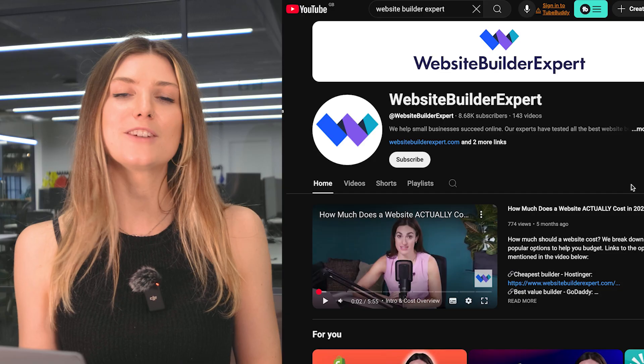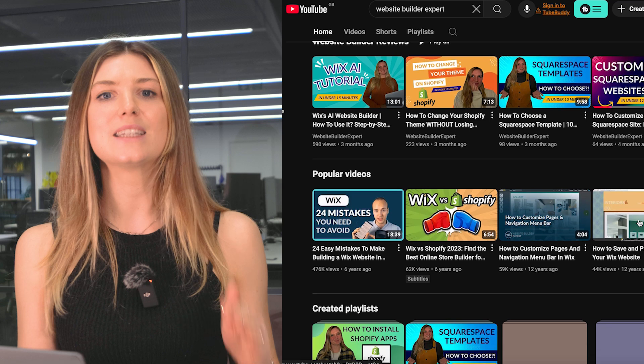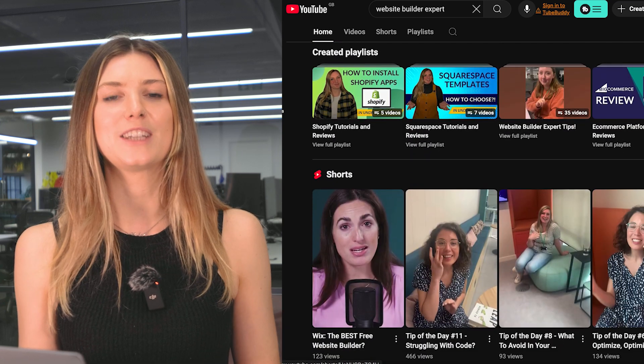Before we move on, if you're finding this video useful, we have a whole host of other videos to help entrepreneurs build amazing websites — so subscribe to the channel for tips and advice.